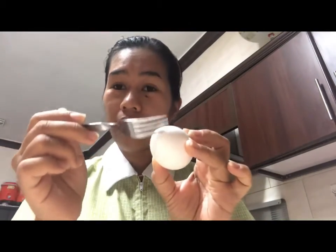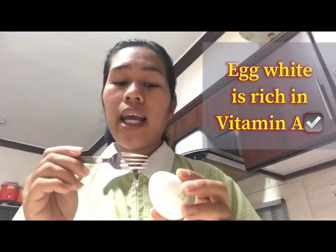All you have to do, guys, is make a small hole at the top of the egg — this is how it will look. Then shake it so the egg white comes out. We only need the egg white. You know what, guys, egg white is rich in Vitamin A, also known to fight anti-aging issues, tighten your skin, and close pores. That's why there are so many benefits.